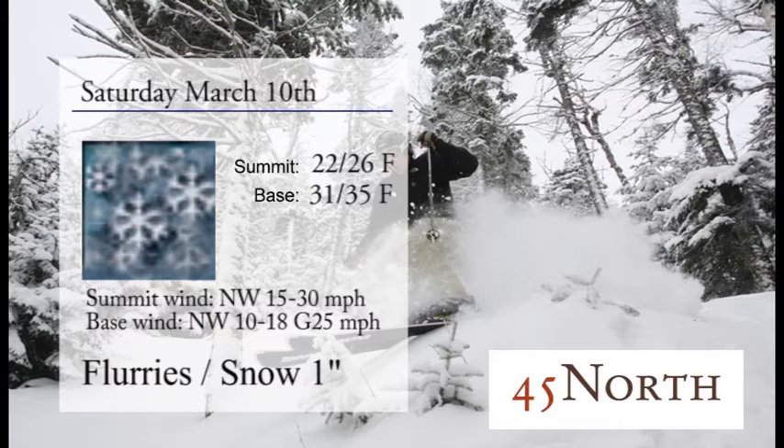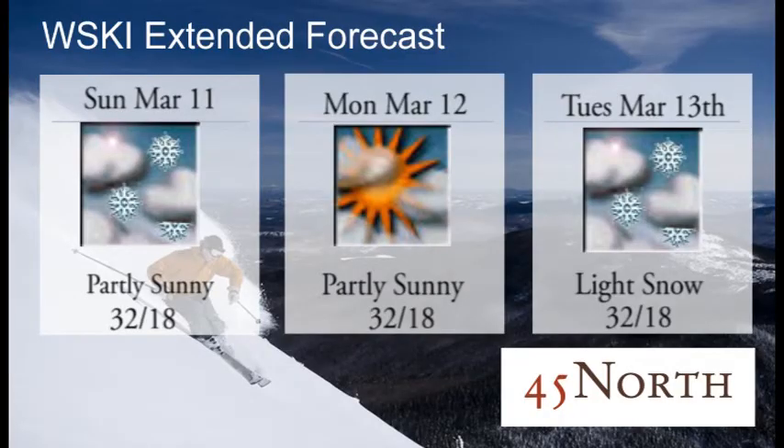On to Saturday, we have flurries and snow once again, around an inch. We may see a little bit more snow overnight between Friday and Saturday, but we're going to stick with that for now. We have 22 to 26 degrees up top, 31 to 35 down at the base, and northwesterly winds 15 to 30 up top. Into the extended forecast, partly sunny skies on Sunday with highs around 32, and partly sunny again on Monday. Then we're going to have some snow — weather events should bring a couple of inches, but as of right now we're going to hold off on any totals because we may see more than we expect. Keep our fingers crossed.